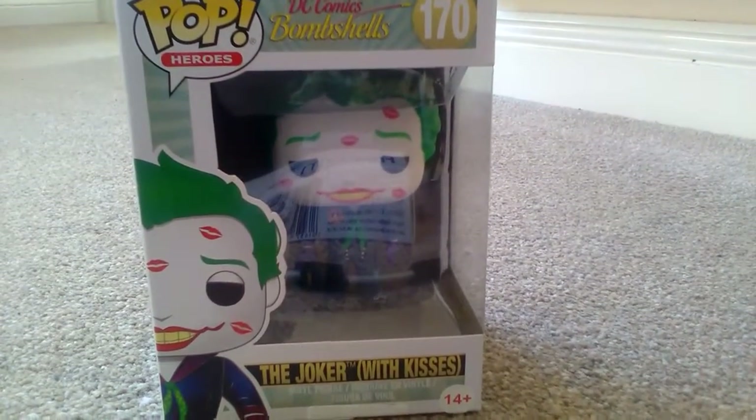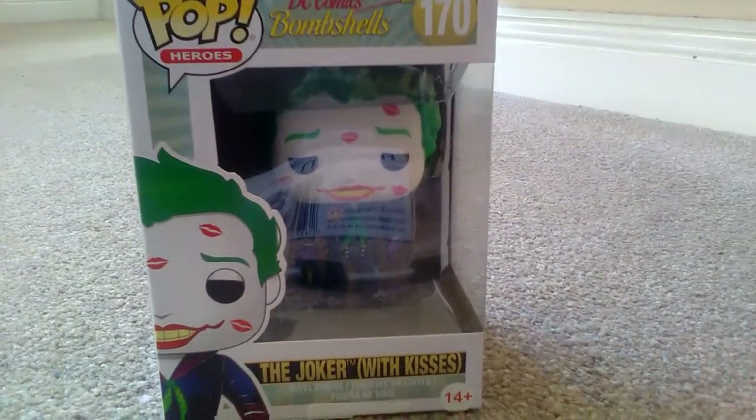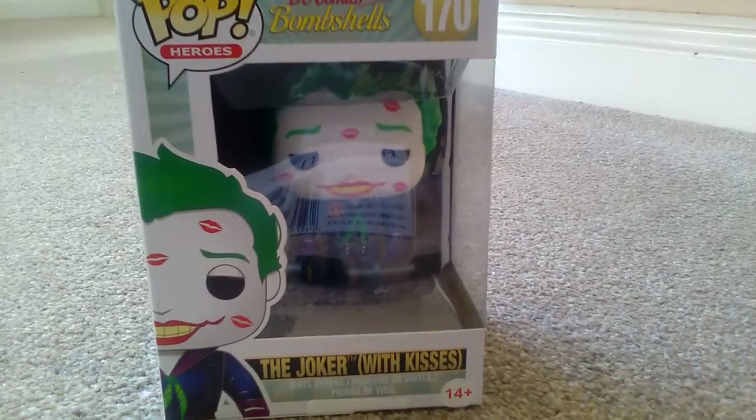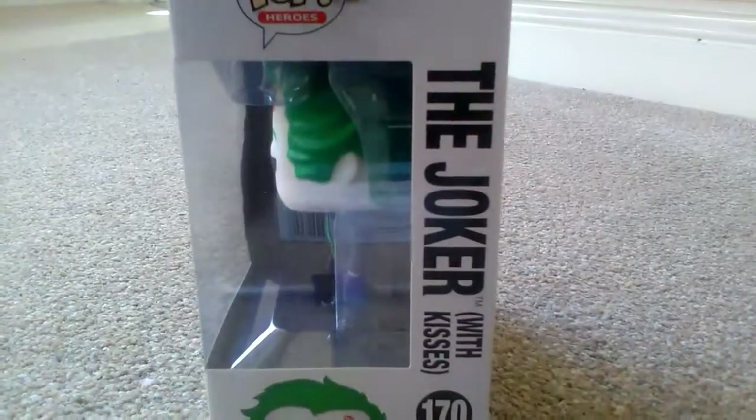If you go to www.funko.com/popfigures you'll be able to find out more about their products and upcoming releases. I'm just going to very quickly unbox this — this is edition 170.